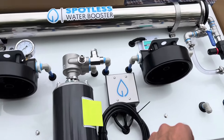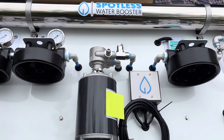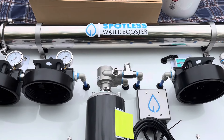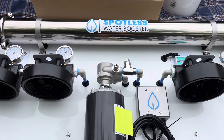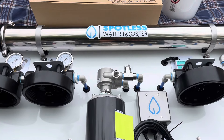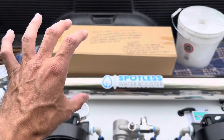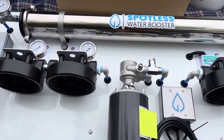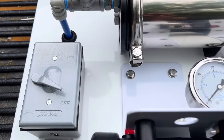Basically what I've done is put all of the critical components that you need to make thousands and thousands of gallons of spot-free water onto this wall mount option that anyone can put in their garage, van, truck, or trailer. I even designed our own custom mounting bracket so it hangs up on the wall — you take the system and hang it on the wall. It's really, really easy to do.